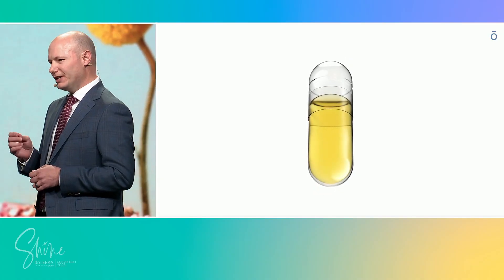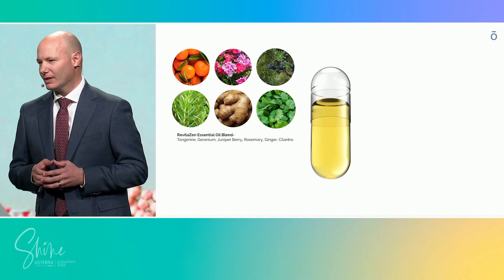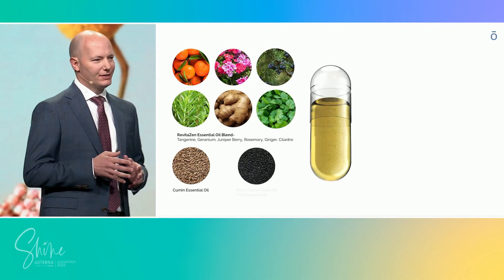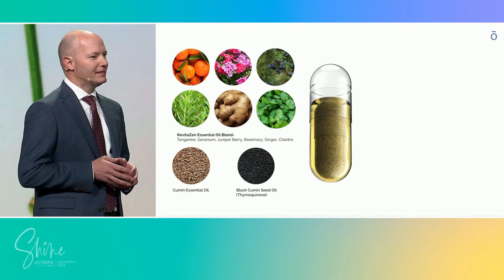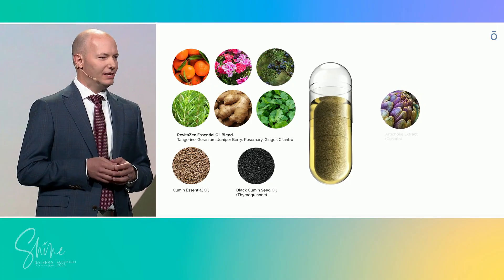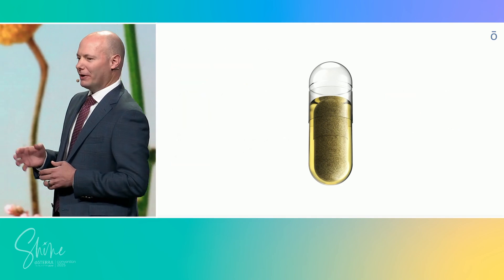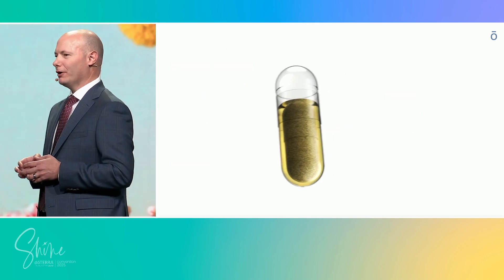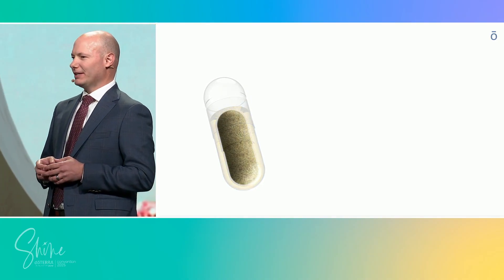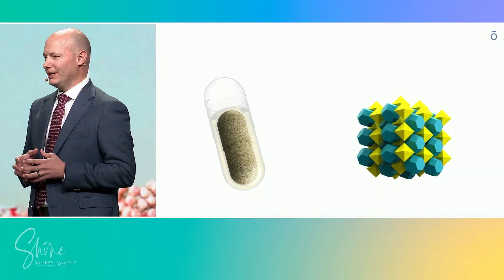The outer liquid chamber carries volatile and lipophilic ingredients: our CPTG RevitaZen Oil Blend and CPTG Cumin Essential Oil, together with a unique black cumin seed fatty oil standardized to thymoquinone. The inner powder capsule holds botanical extracts — artichoke, standardized for cynarin, and silymarin from milk thistle, delivered as a novel silymarin-proline co-crystal for dramatically improved stability and absorption.